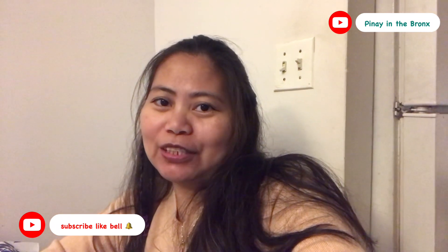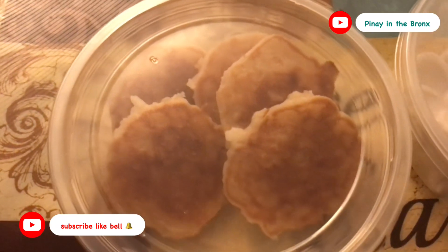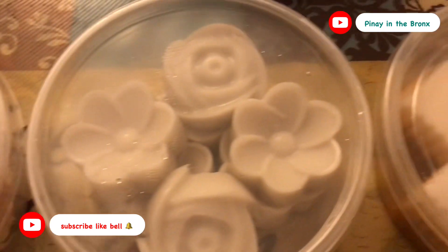What's up mga idol! Kakain tayo ngayon ng dessert from Thai restaurant. Let's eat na! So mga idol, ito yung mga kanilang dessert. These are the desserts from the Thai restaurant.